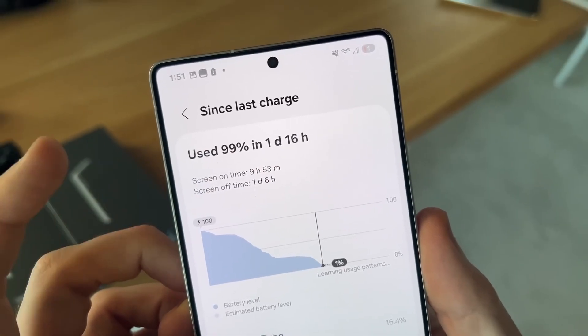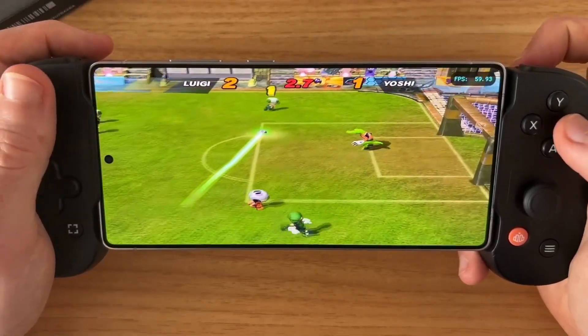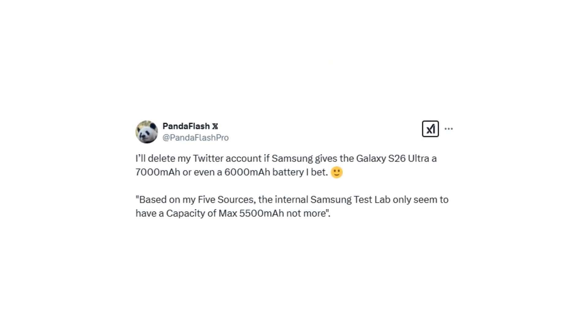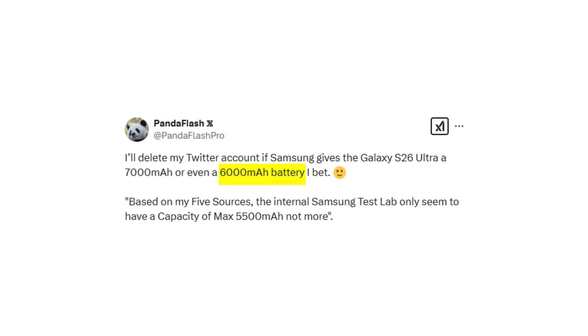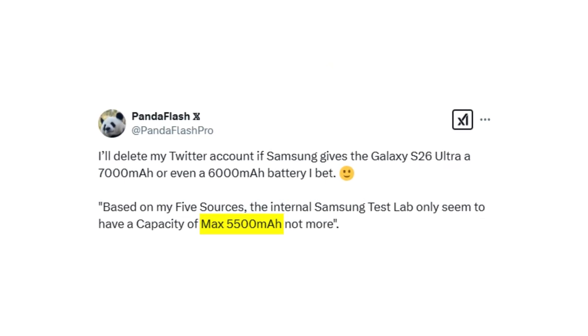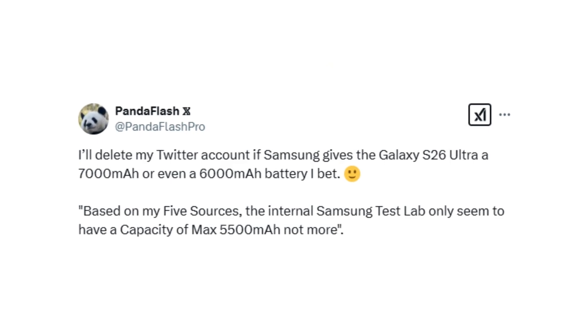However, subsequent leaks have tempered these expectations. Insider sources have refuted the earlier claims, suggesting that the Galaxy S26 Ultra will feature a battery capacity of less than 6,000 mAh. Specifically, the device is rumored to house a 5,500 mAh battery, marking a modest 10% increase over its predecessor.